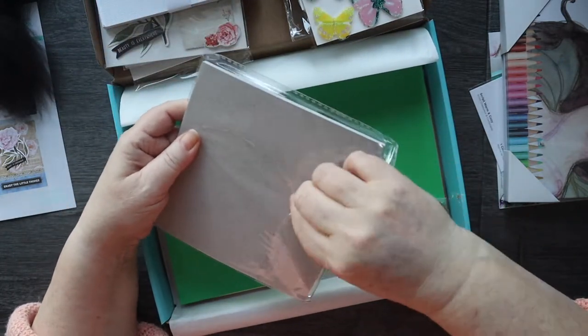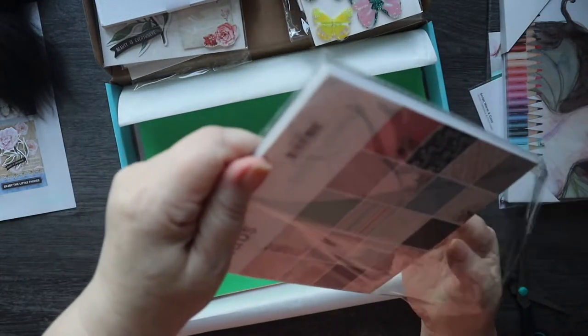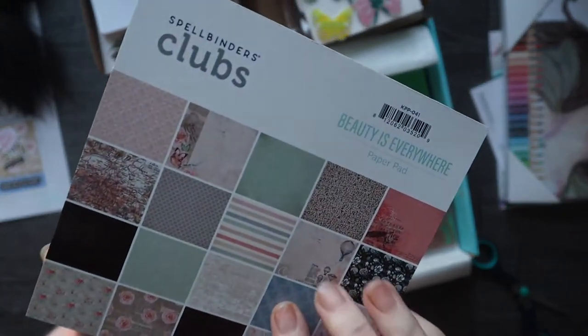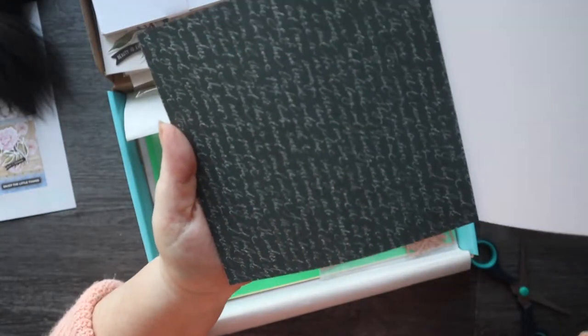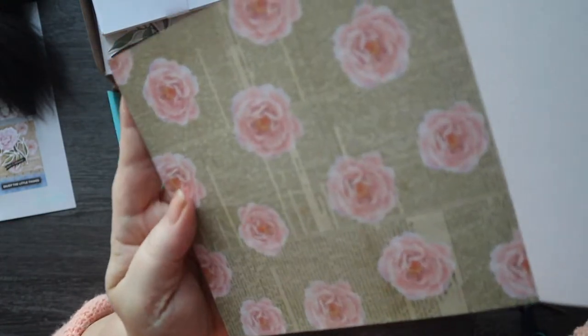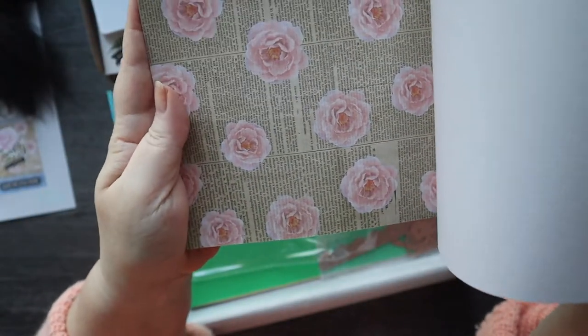Let's have a look at the paper pad — this is always good fun. We've got some lovely colour schemes in here. There's a nice grey with a bird with some lovely neutrals and paint and pastel shades. Some black scripty — that's always good for anything. A newspaper print with roses superimposed on top.